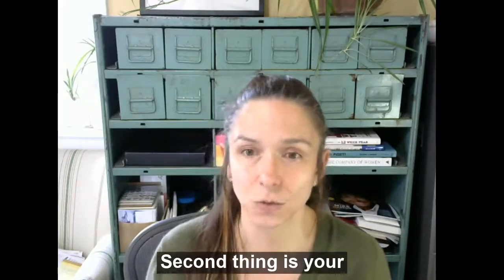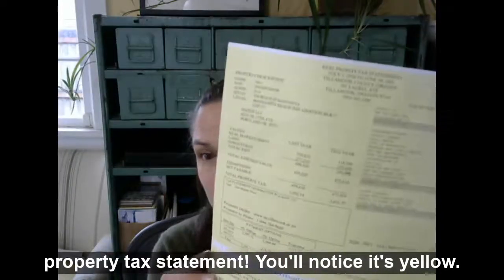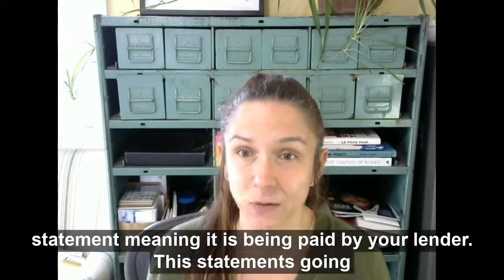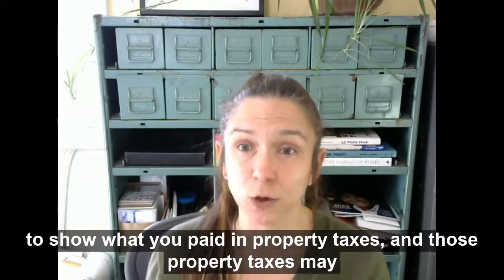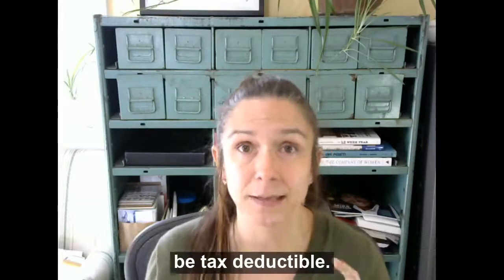The second thing is your property tax statement. You'll notice it's yellow. Typically, anyone that has a mortgage is going to get a yellow statement, meaning it's being paid by your lender. This statement's going to show what you paid in property taxes, and those property taxes may be tax deductible.